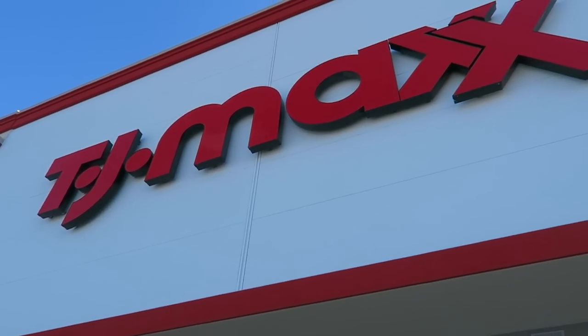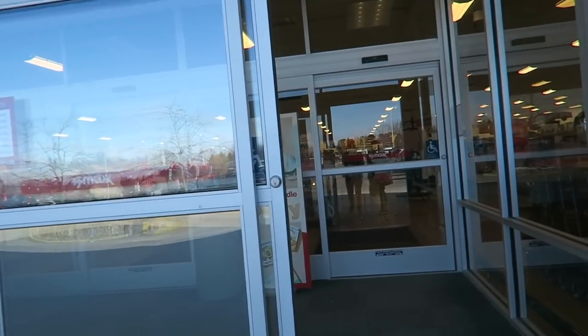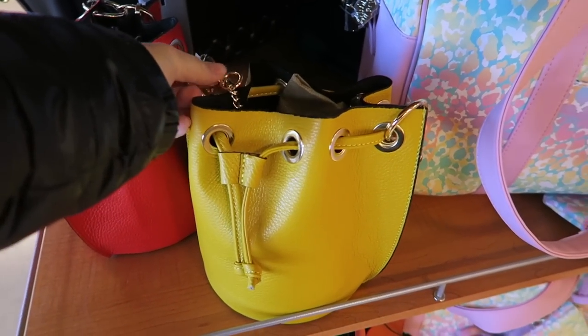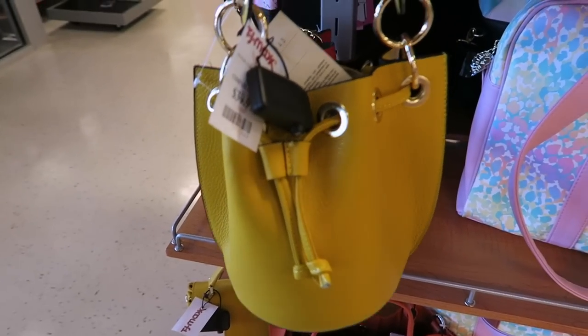And if we find something, then that's great. So I'm going to bring you guys along, show you guys around and hope you enjoy. Okay, first stop. Have you been here yet? I was here once. These little bucket bags are adorable. I love that.